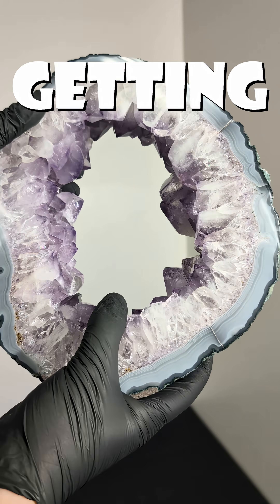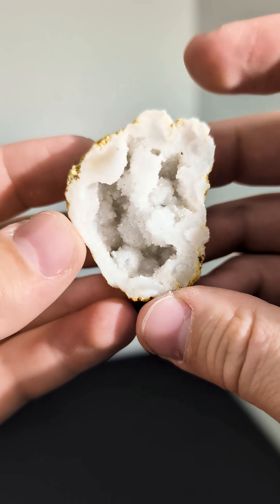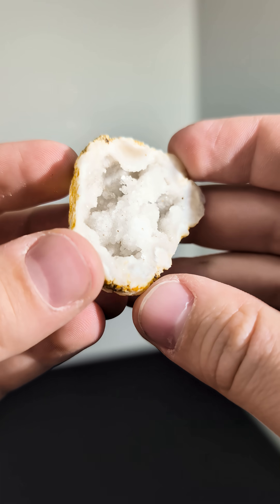Geodes, but they keep getting bigger. Level 1. This is just a little 1-inch quartz geode. It's nothing spectacular, but it is still pretty.